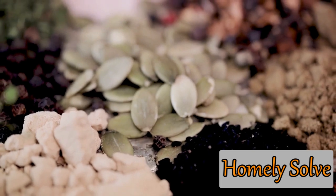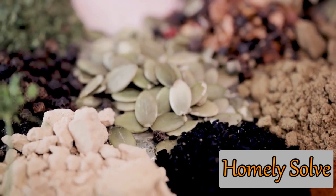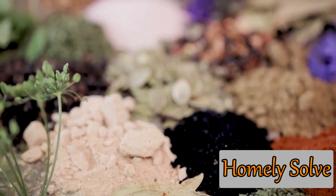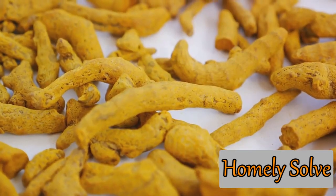This means that your plants get a complete, balanced diet, leading to stronger roots, greener leaves, and more vibrant blooms. Turmeric, it seems, is not just for curries — it's a plant's best friend, too.